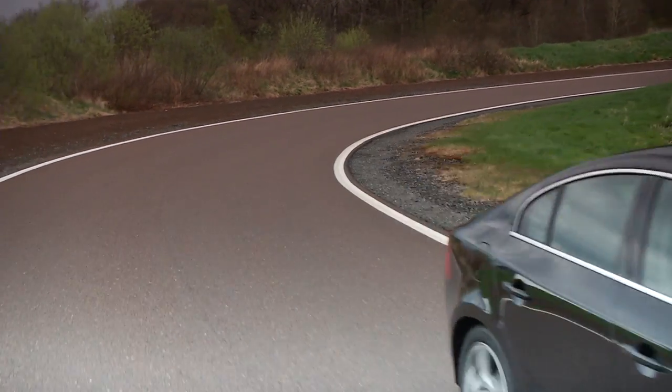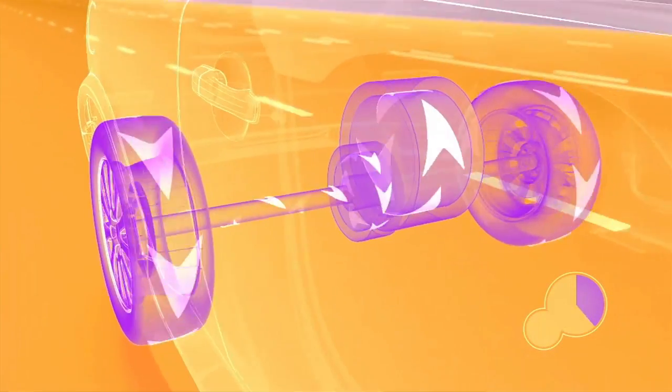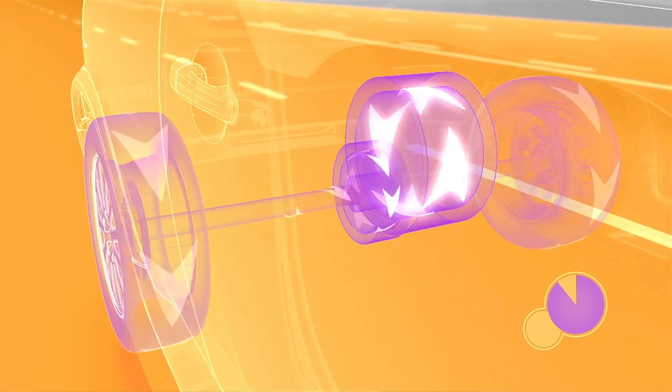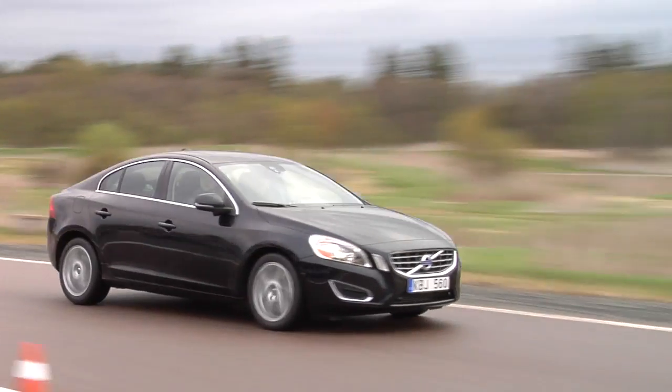The flywheel technology works like this: when you brake the car, we spin up a flywheel that's installed on the rear axle of your car, and by that we are storing energy — braking energy in the form of kinetic energy and moving energy.